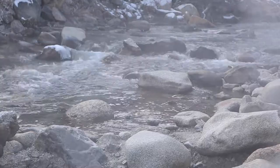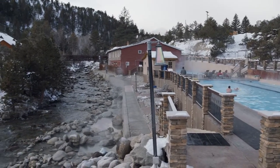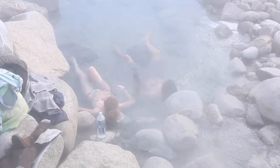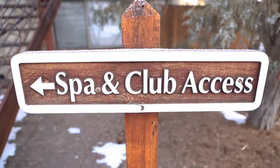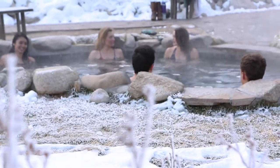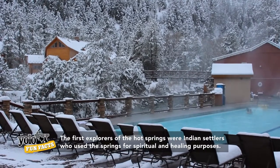Mount Princeton Hot Springs Resort obviously has hot springs — that's what makes it unique. The water bubbles out of the ground here at about 140 degrees. Down in the creek, the creek water cools the water, so you can make your own little pool and soak in the natural environment. They also have a spa and club where they built pools and utilize the hot spring water for relaxation and the healthy benefits of the minerals.